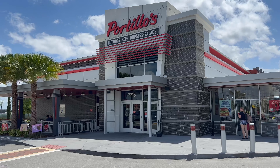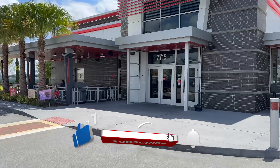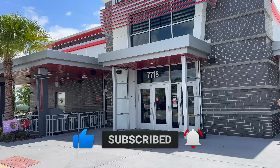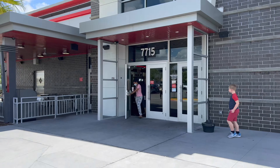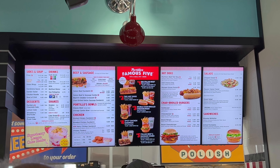Everyone, we're here at Portillo's in Orlando for the first time ever checking out this place. Let's go check it out, see the food, taste it, see what they got. Heading on in — looks like they have seating off to the side and some outside seating. Let's go ahead and head in and get some food.